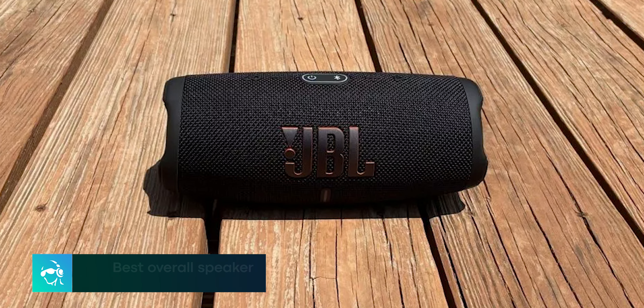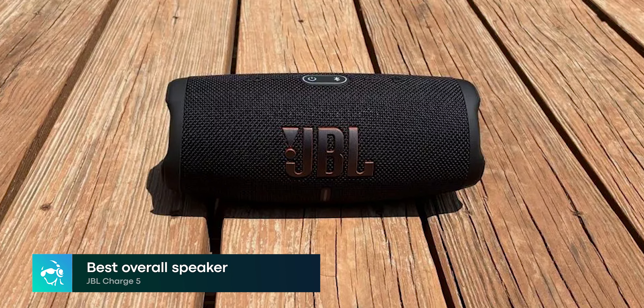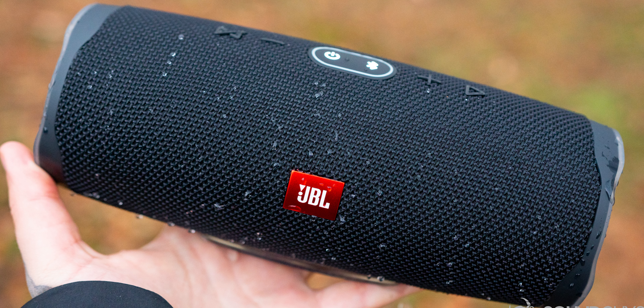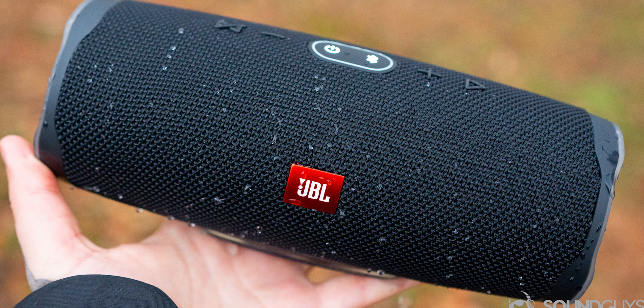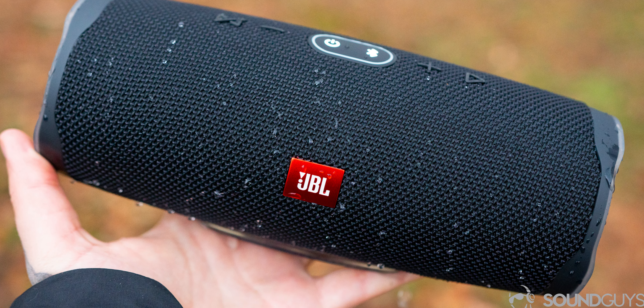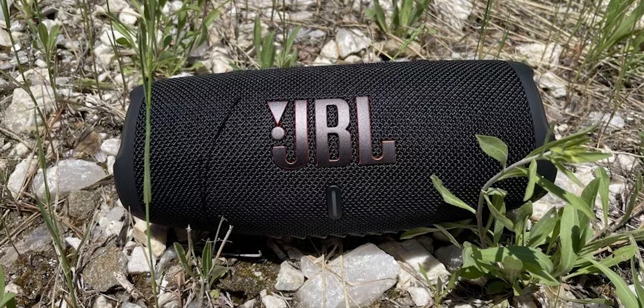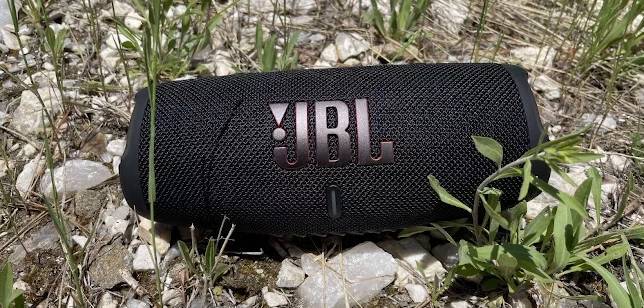At the top of our list sits the JBL Charge 5 as the best Bluetooth speaker for most people. It features a durable design and comes with an IP67 rating for protection against dust and water. So whether you're hiking up a mountain or just hanging out by the pool, you won't have to worry about damaging your speaker. Something you also won't have to worry about is battery life.